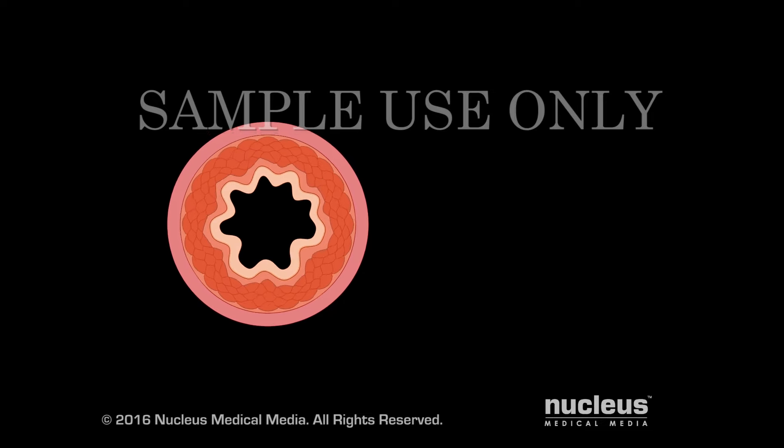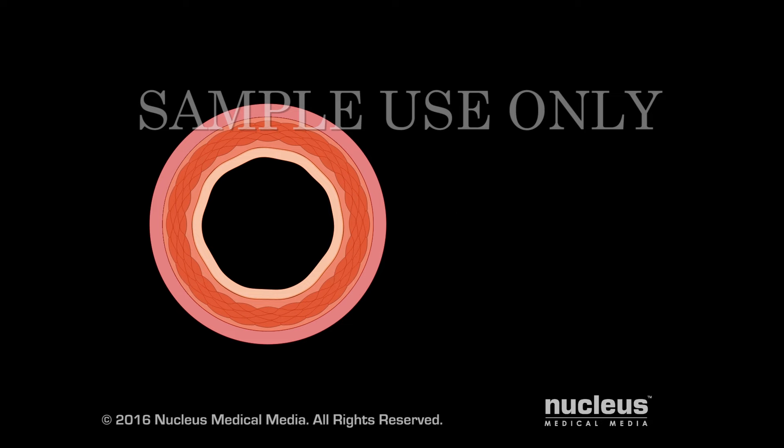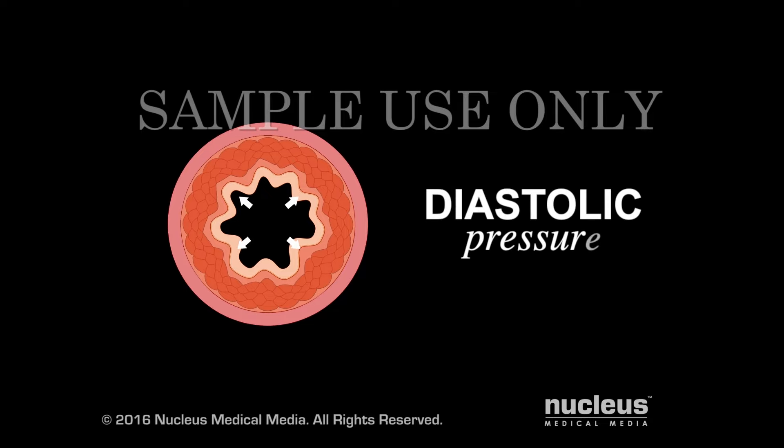When your heart beats, the pressure of blood on the walls of your arteries is called systolic pressure. When your heart relaxes between beats, pressure on the artery wall is called diastolic pressure.